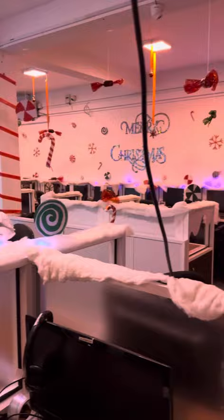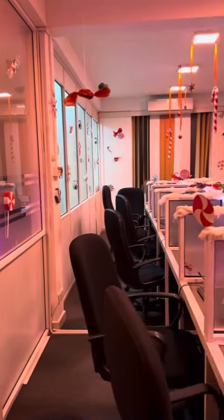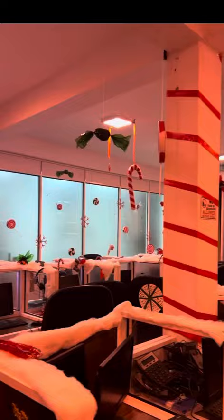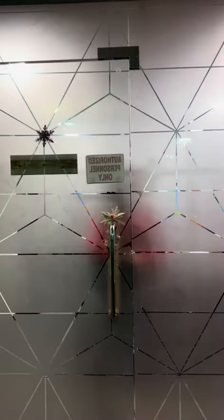I'm going to show you the Christmas decorations department — the decorations in the department. I'm going to show you the big green theme in this department.